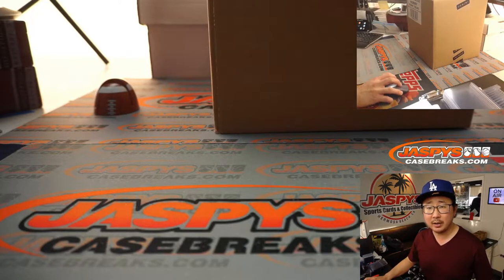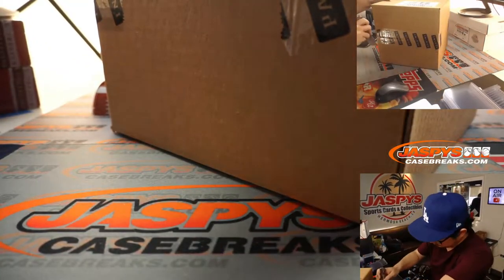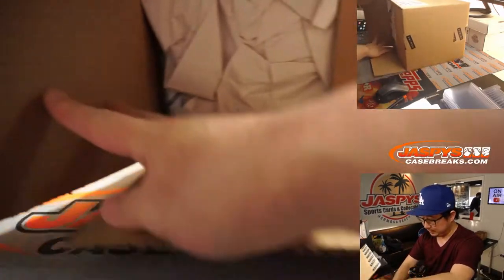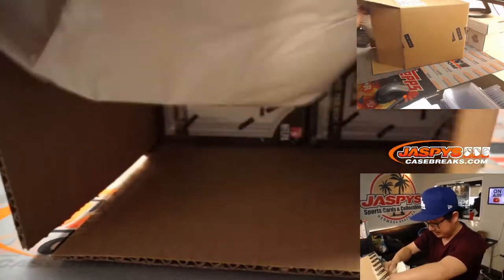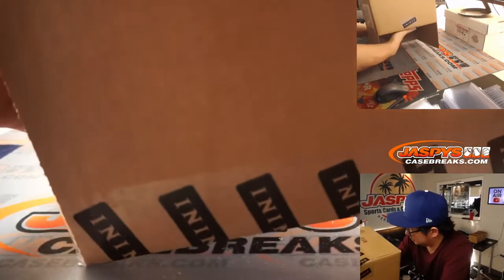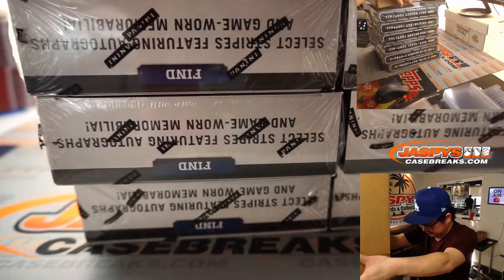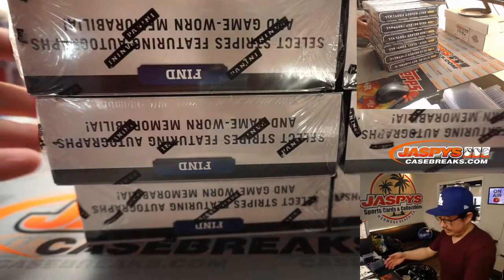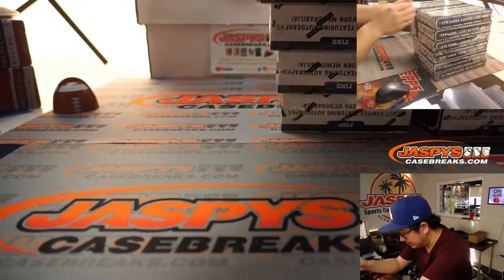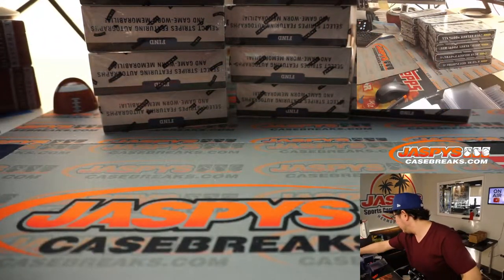Do you want a four box break? Yes, let's see which four boxes I do. This is heavy. I've even got some paper right here. Let's just make stacks of four. Let's pull those two stacks right there — four, four, four. Let's roll the die, select that one right there.